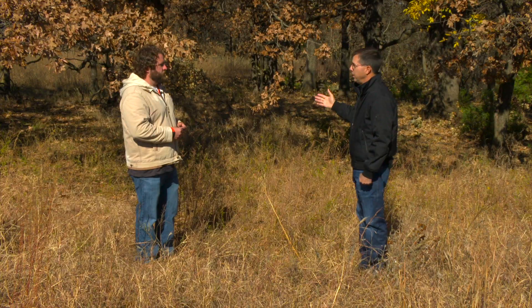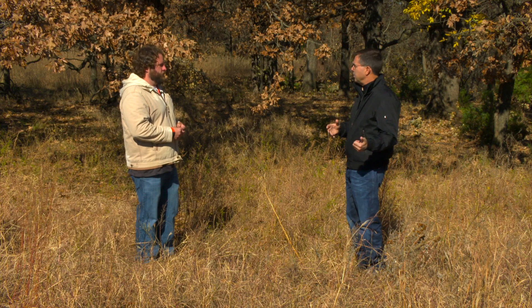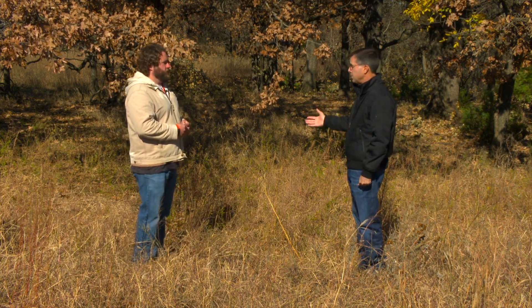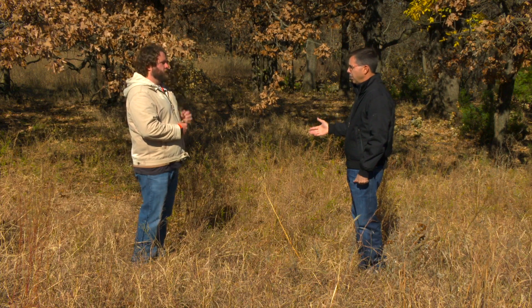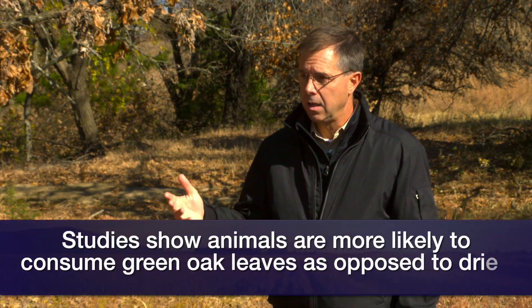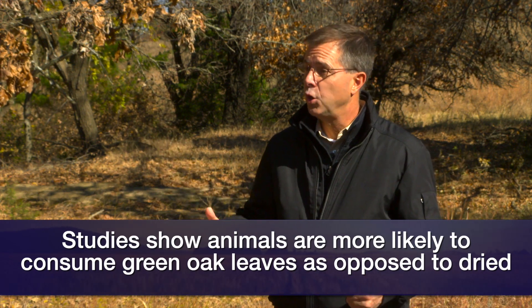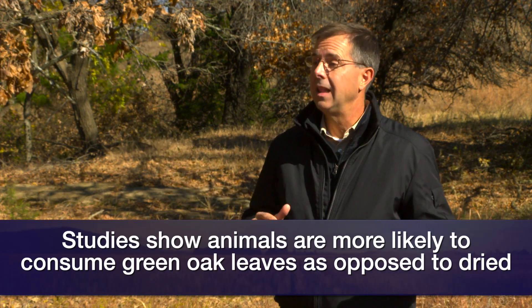The other thing we should say is that, in the example of trimming your trees and carrying out the limbs, maybe depositing them in a pasture somewhere, give them some time to cure first. There is one study that shows that if you put the oak leaves out when they're green, animals are more likely to consume them, versus if you let them sit and dry and cure, animals are a lot less likely to consume them. So just give them some time.